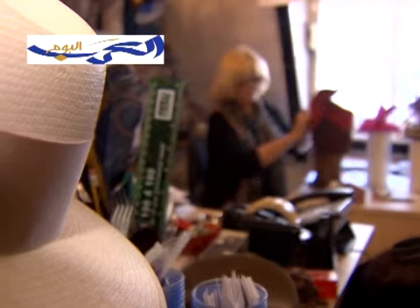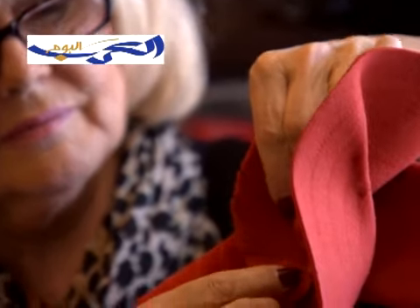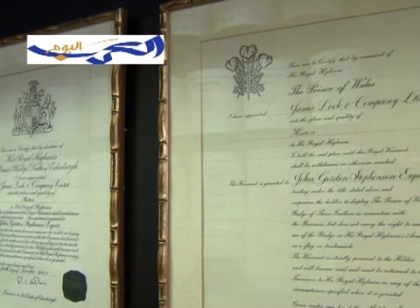Its current designer, Sylvia Fletcher, was invited to create Nelson's hat for 2012. Lock & Co. have been making hats for prominent British heads since 1676 and they are proud to hold two Royal Warrants today.